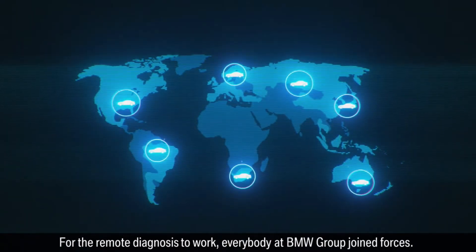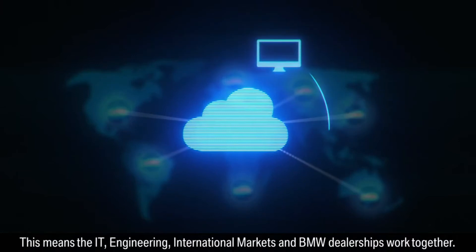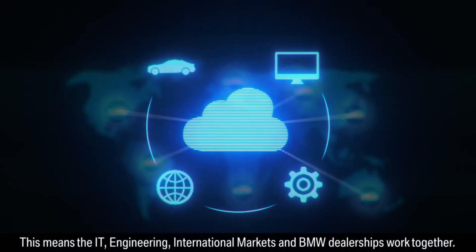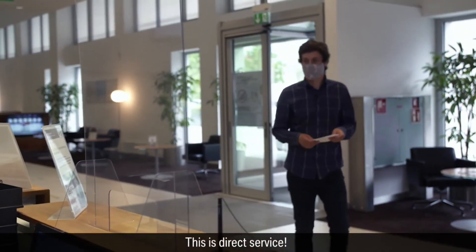For the remote diagnosis to work, everybody at BMW Group joined forces. This means that IT, engineering, international markets, and BMW dealerships work together. This is direct service.